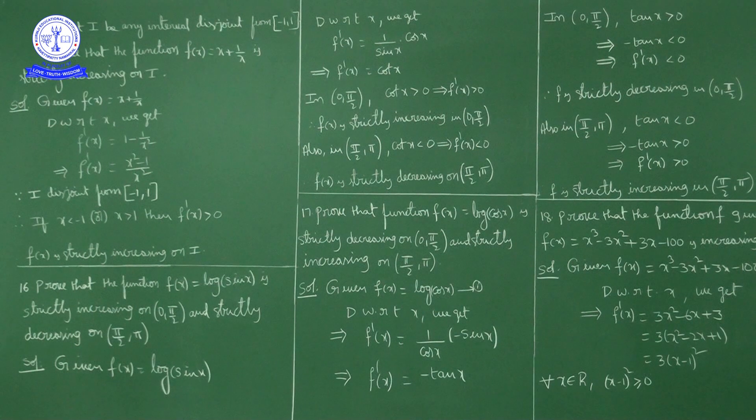Next, Question 16: Prove that f(x) = log(sin x) is strictly increasing in (0, π/2) and strictly decreasing in (π/2, π). That is, f is increasing in the first quadrant and decreasing in the second quadrant.